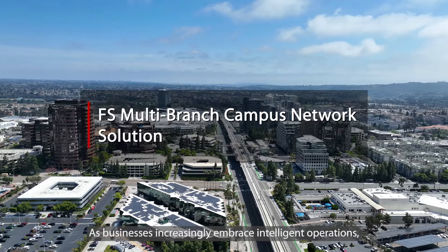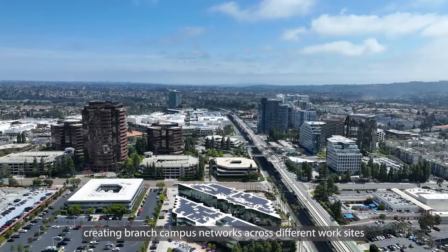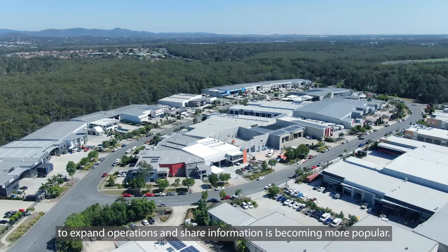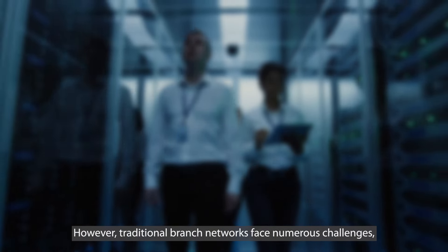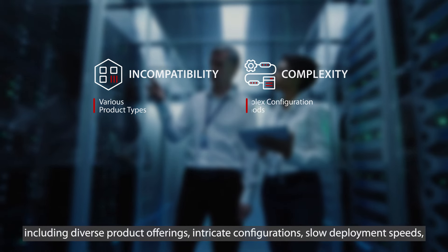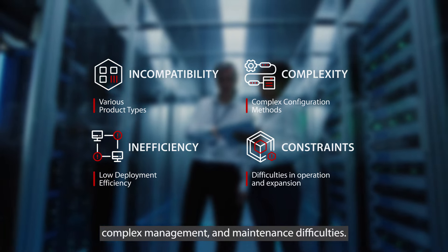As businesses increasingly embrace intelligent operations, creating branch campus networks across different worksites to expand operations and share information is becoming more popular. However, traditional branch networks face numerous challenges, including diverse product offerings, intricate configurations, slow deployment speeds, complex management, and maintenance difficulties.